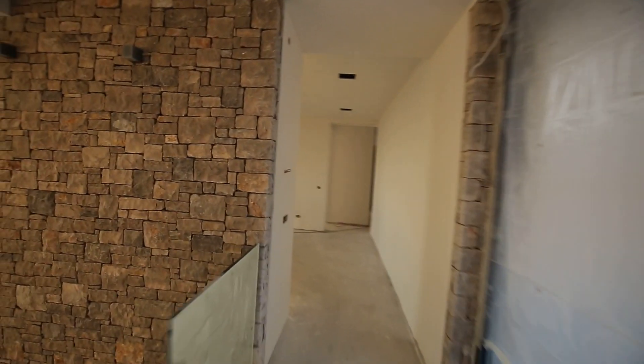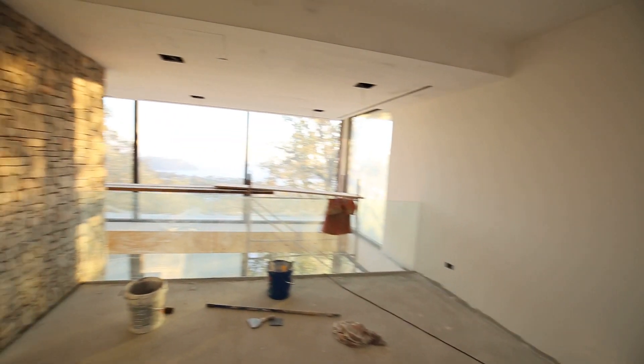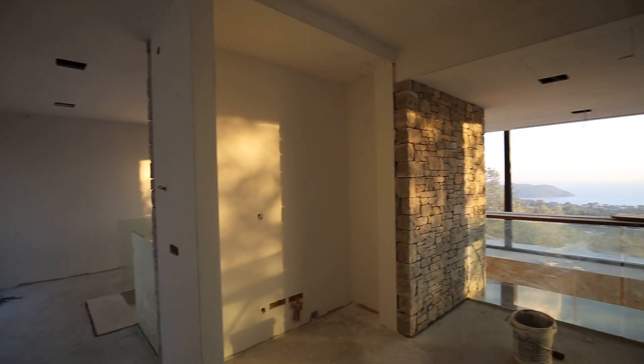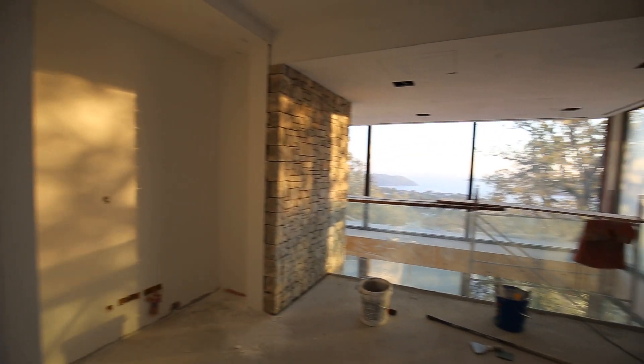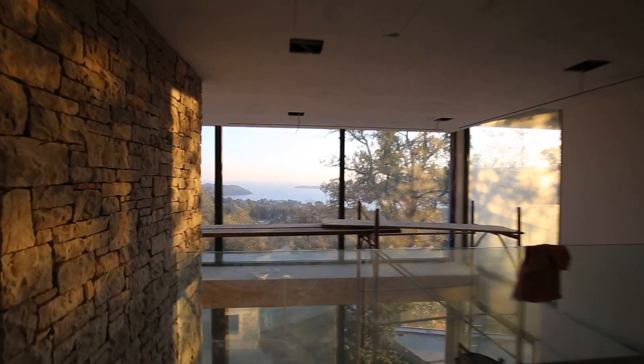Then going to the other half, you have this library or media area — there's a recessed area for a big 50-something inch TV. Fantastic views — you can see Prevlaka, the isthmus sticking out from Croatia, and the entrance to the bay. Two more bedrooms on this side, each with their own terrace, and they share one bathroom.